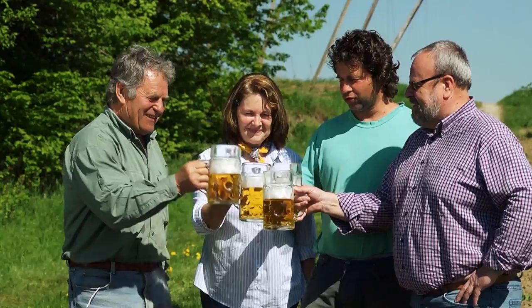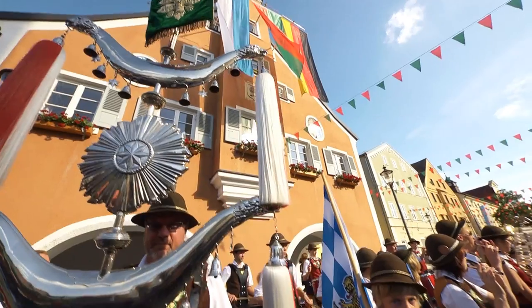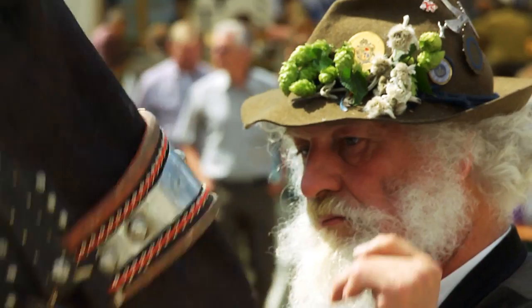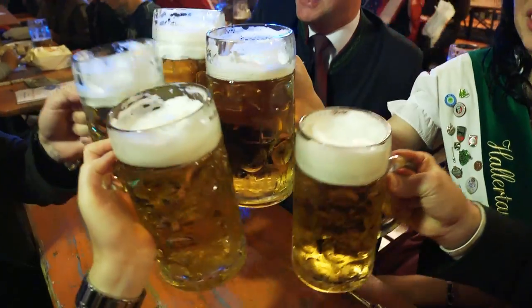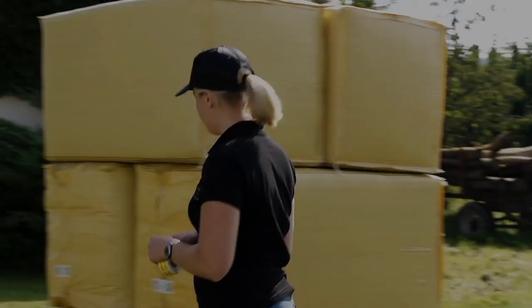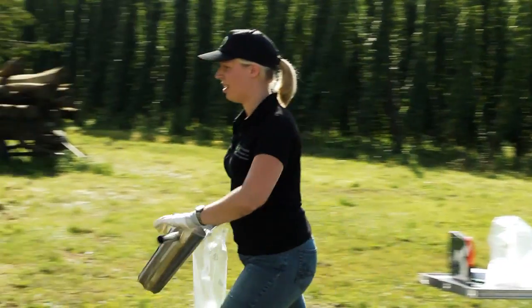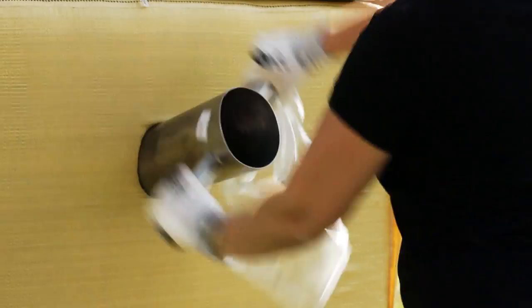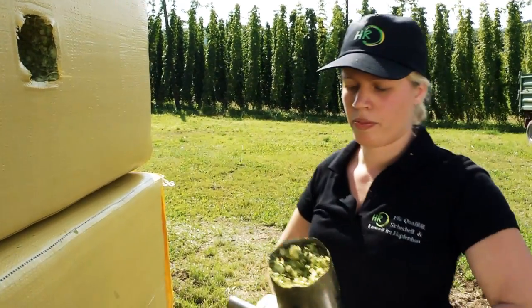The numerous festivals that are celebrated in the region provide evidence of the joy and relief in Hallertau after the hops have been harvested. The green gold is packaged and made ready for collection — a total of about 10,000 hop batches per season, whose origin is consistently documented. Before the bales are transported to the hop processing plants, samples are taken for a neutral quality check.